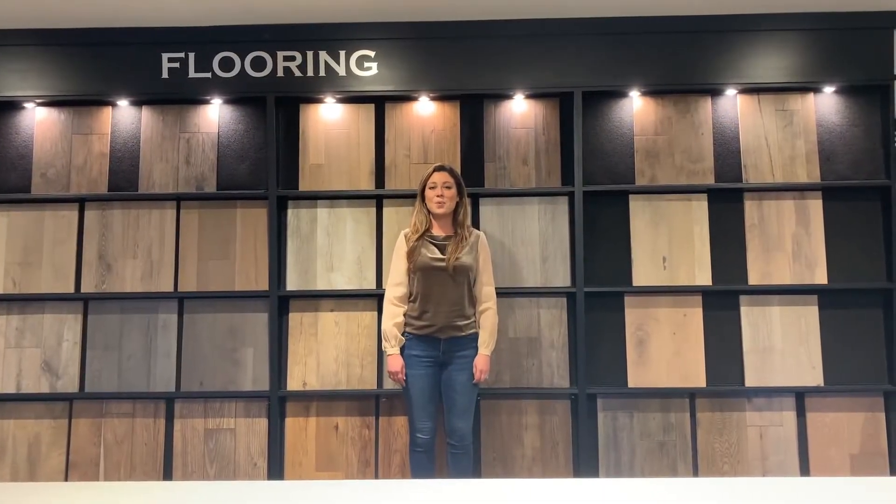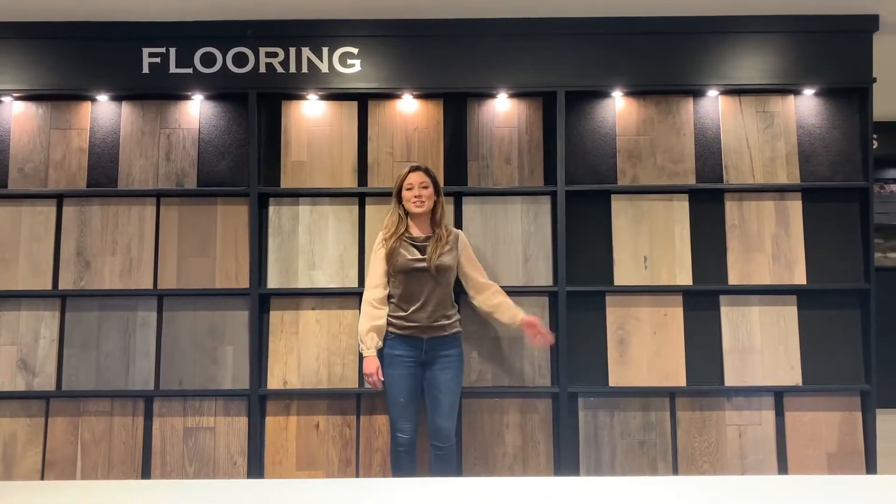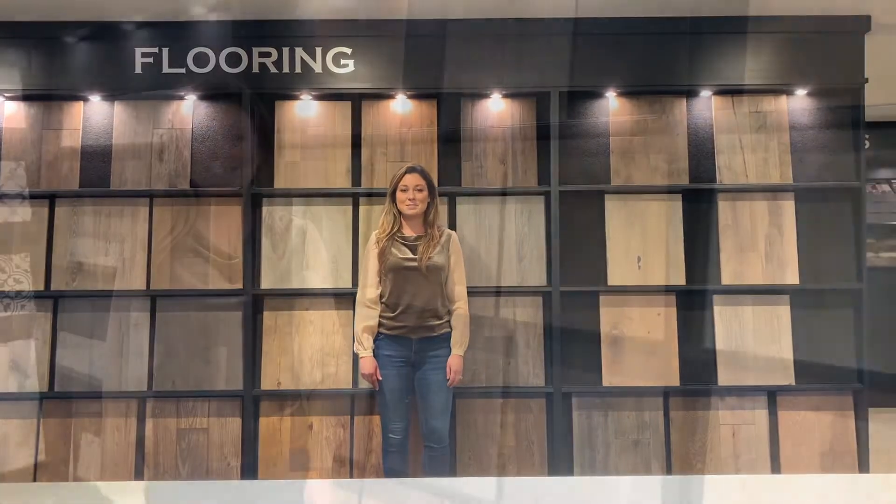At Brown Haven, we offer a wide variety of gorgeous laminate, luxury vinyl plank, and engineered wood floors from our partners at Mannington Mills.